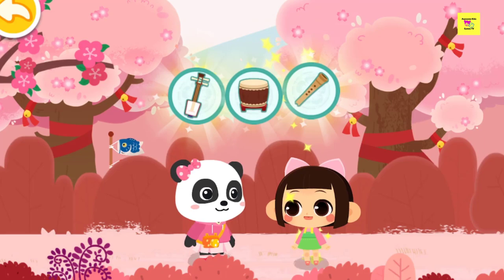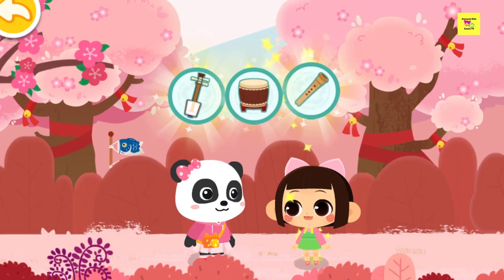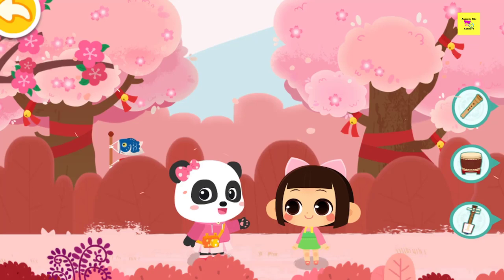Let's find these three musical instruments. Follow the instructions and find musicians to play these musical instruments.